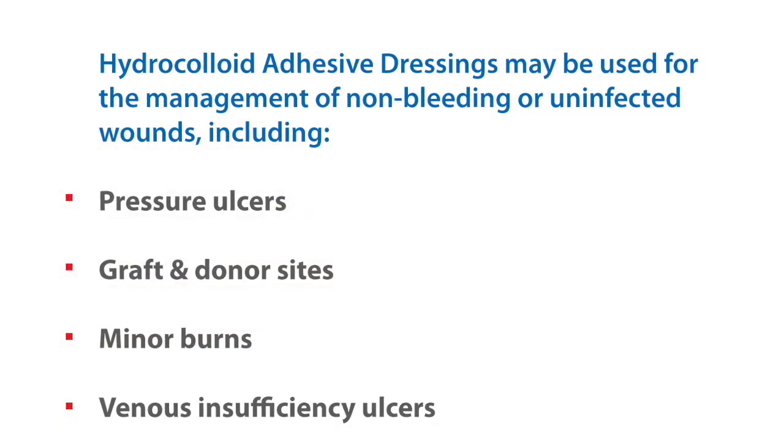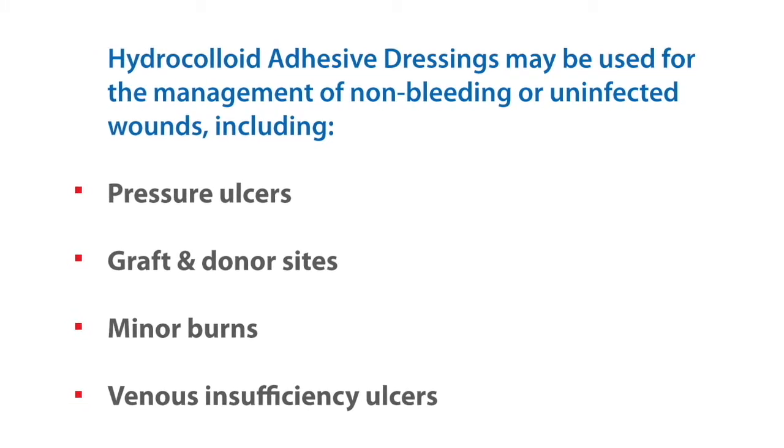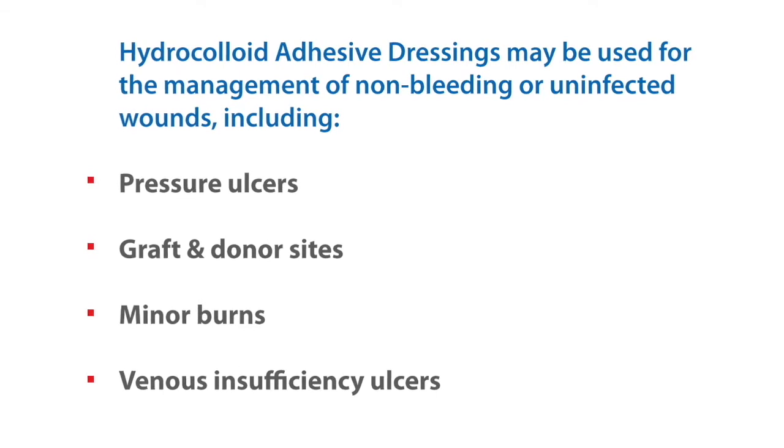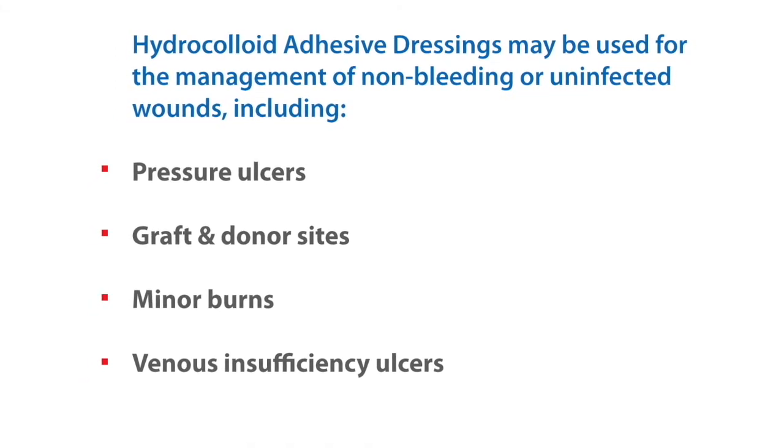Indications: Hydrocolloid adhesive dressings may be used for the management of non-bleeding or uninfected wounds, including pressure ulcers, graft and donor sites, minor burns, and venous insufficiency ulcers.